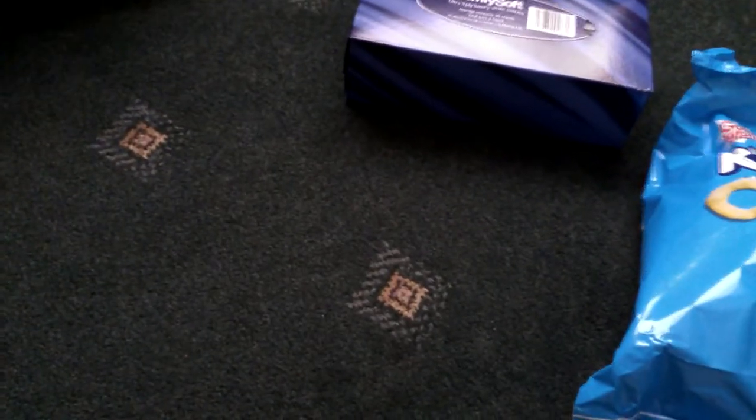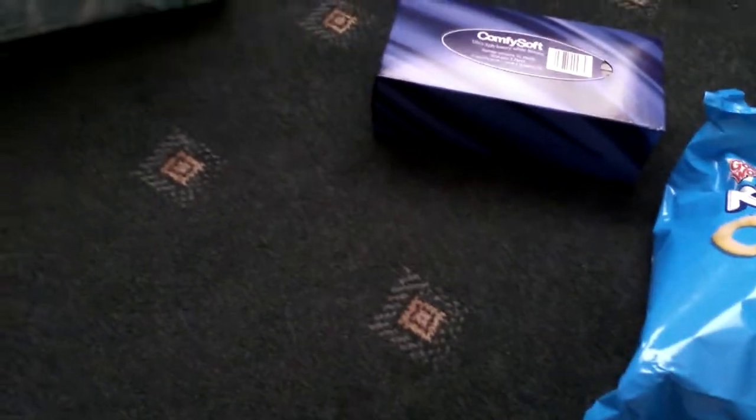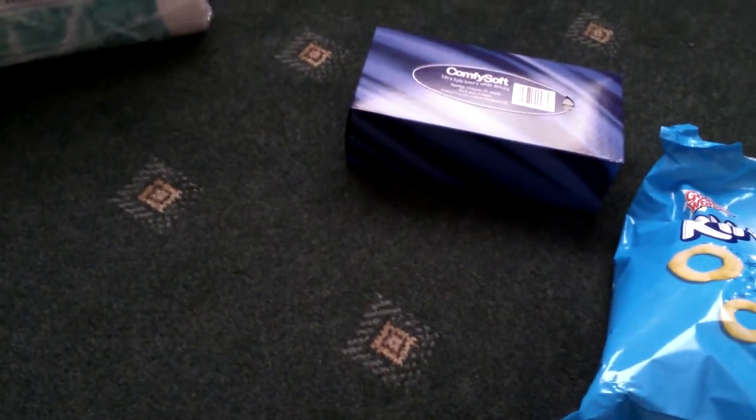Hi everyone, I'm back again with another Home Bargains haul. I'm going to show you what I picked up and tell you the price if I can remember.